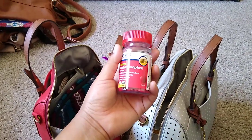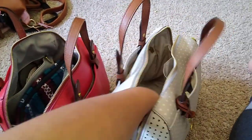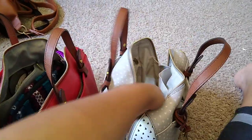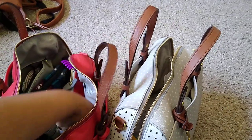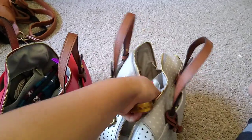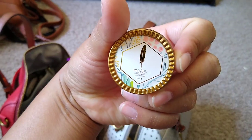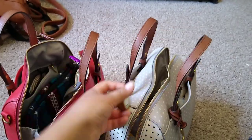I do carry a big thing of Tylenol, and I do have my medication pouch as well. On the side pockets right here, I have chapstick, mint, and a solid perfume. I got the perfume from Walmart and it smells really good.